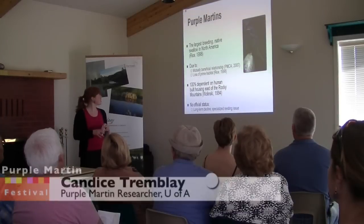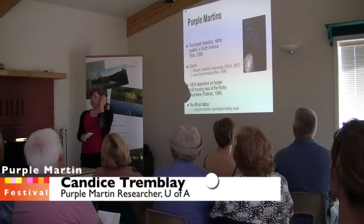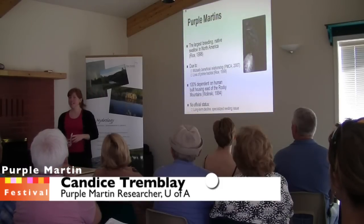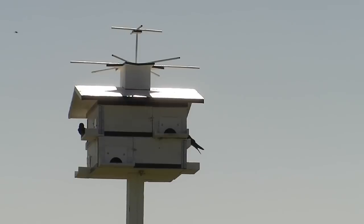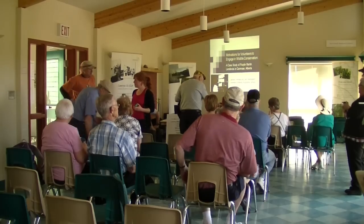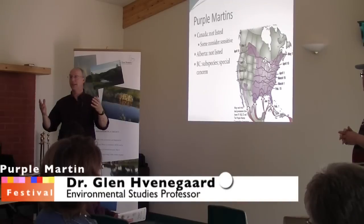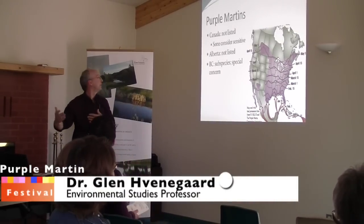Purple Martins are the largest breeding native swallow to North America. They're migratory and a bunch of them returned here just about a month ago, and some of those might have flown as far as Brazil to return to their same home year to year. They're fascinating birds, they're able to live in nearby houses, and we can actually see the impact of what we're doing.